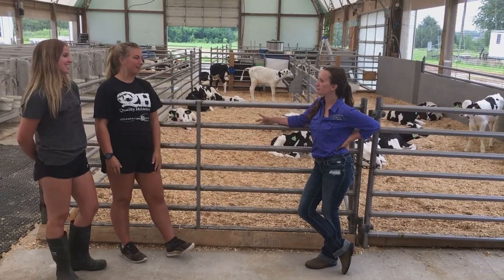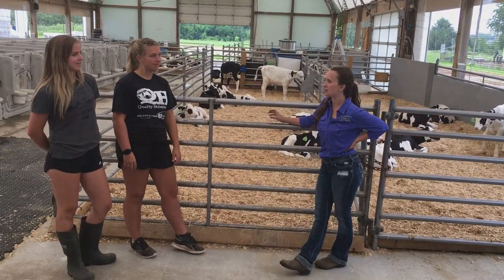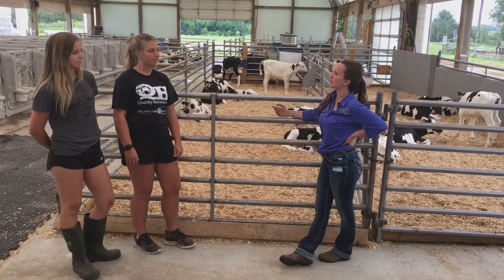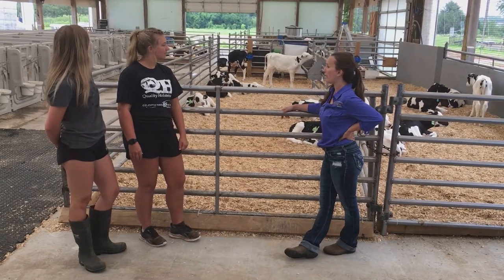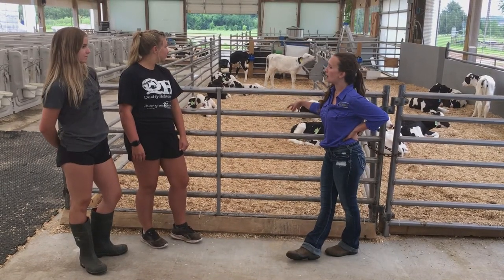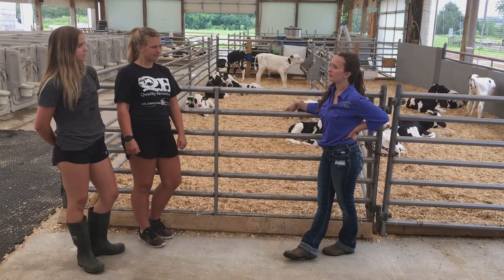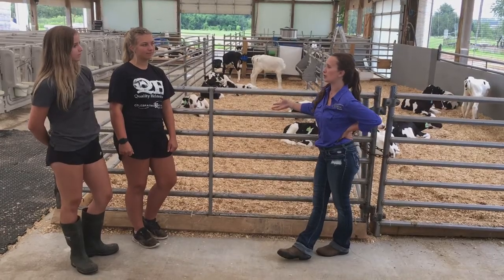So why should we care about calf bedding? Calves from age 10 days old to 4 weeks old have been found by the University of Guelph to spend 20.6 hours a day laying down — just like these guys in the background here. So they spend a lot of time laying down in the bedding, and if the bedding is wet or not thick enough, they can actually have increased health challenges and cold stress.